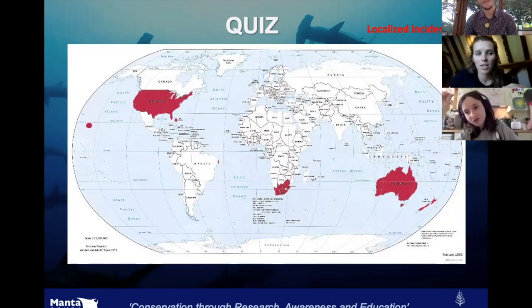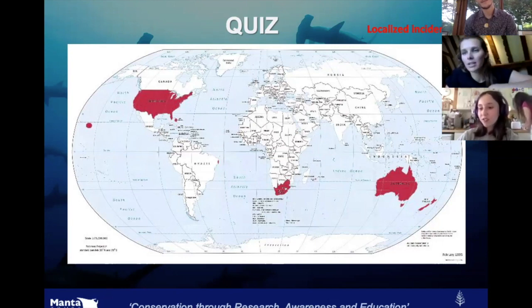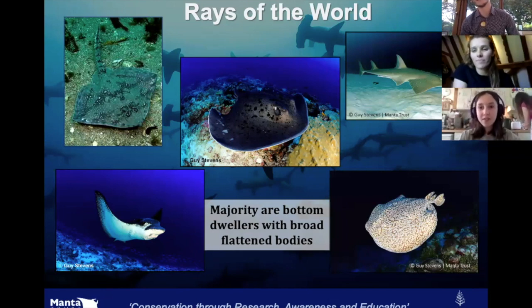Sharks definitely don't want to eat humans — otherwise a lot more humans would be eaten every year, because there are sharks in many places where humans swim. Your mom said you're interested in making people aware that sharks aren't as evil as we think. Jaws really ruined everything — Steven Spielberg just decided great white sharks kill everyone when they don't.